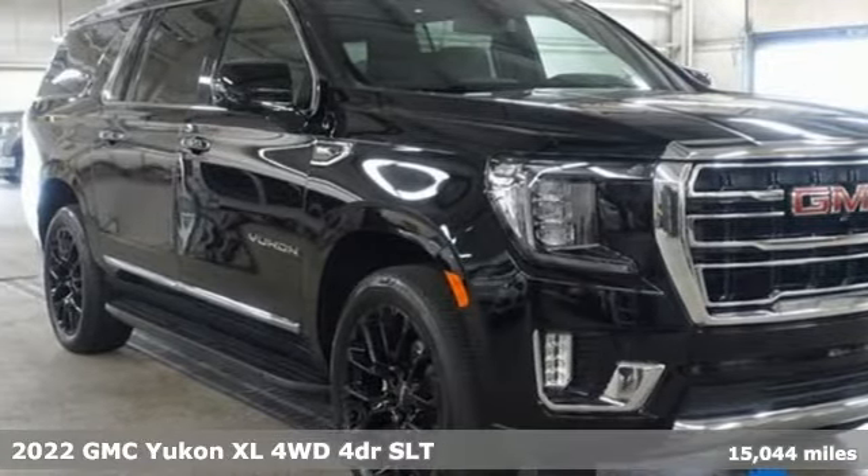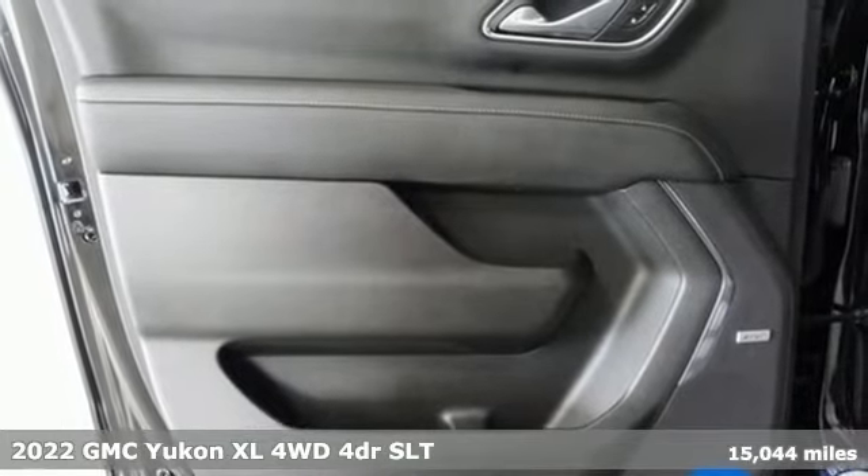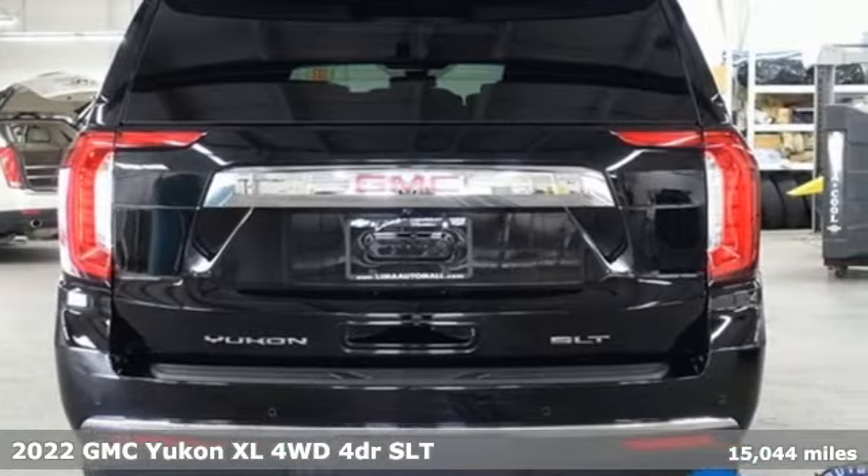Here's a 2022 GMC Yukon XL. Kids, cargo, groups, gear — you can carry even more in this Yukon XL.